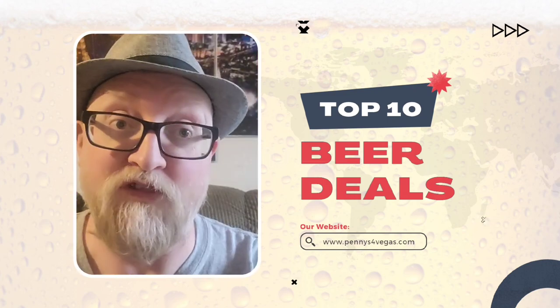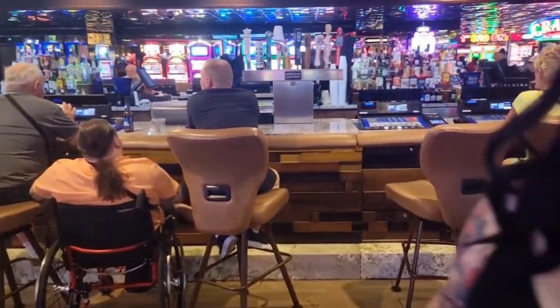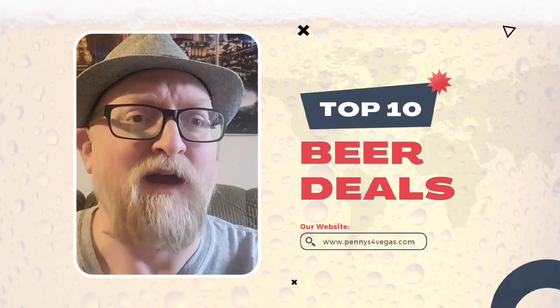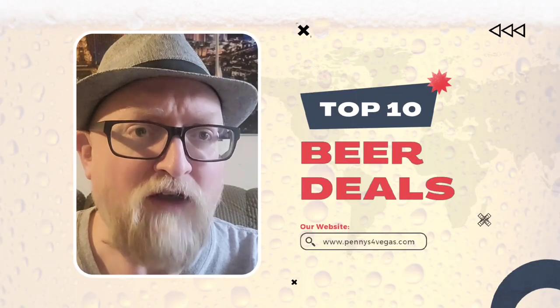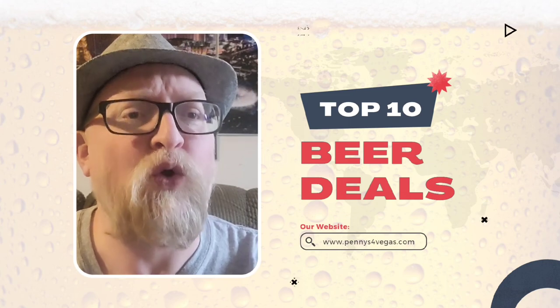We're halfway through the list, and coming in at number 5 is Casino Royale. Amazing deal — they have all kinds of beers to choose from and it's only three bucks. Probably the cheapest spot on the actual Strip to get a beer for only three dollars, since a lot of the other places are off-strip. Number 5: Casino Royale.